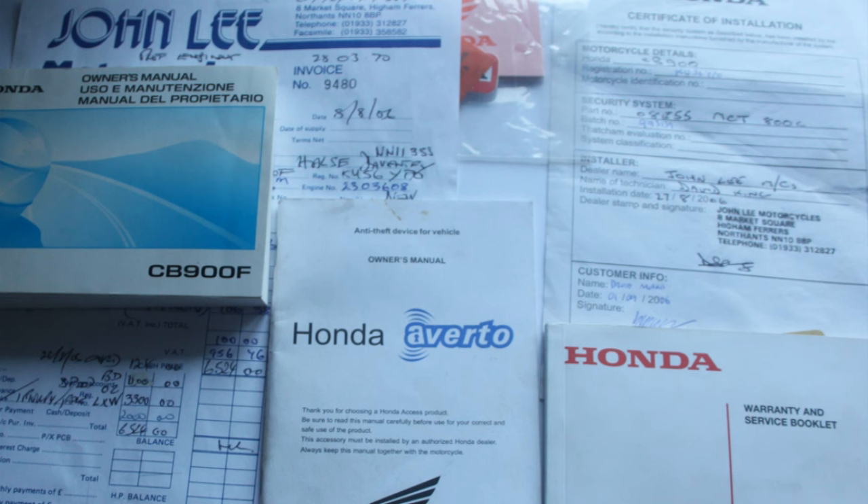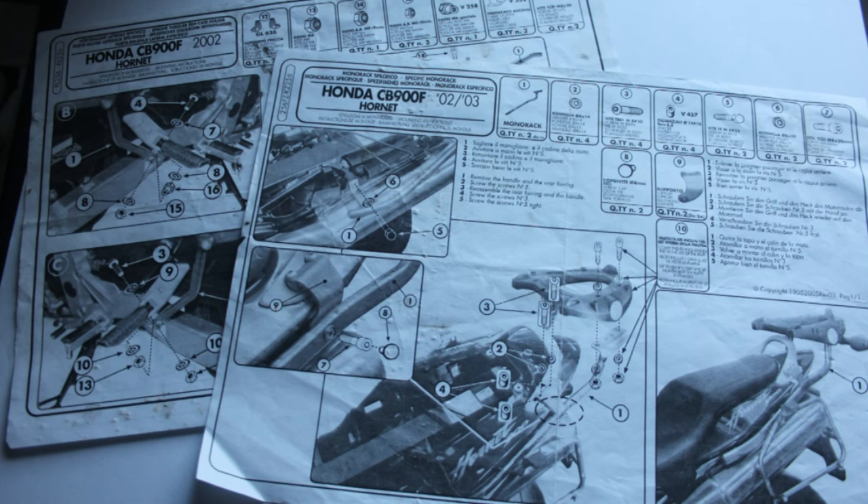Moving on to the things it's nice to have: some owners keep everything to go with the bike. In the case of my Hornet, I've kept all the original sales documentation, the owner's manual, service manual, and the alarm instructions. Other things it's nice to have are fitting instructions for anything that's attached to the bike — in this case the luggage. I fitted it myself and kept the instructions, so if you ever need to take the back of the bike apart you can see how it all comes apart and goes back together. These instructions also sometimes have torque settings you'd need to firmly reattach the luggage frames.